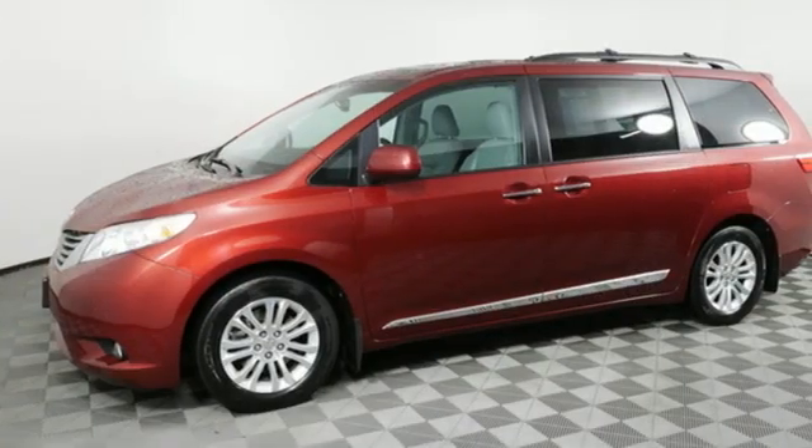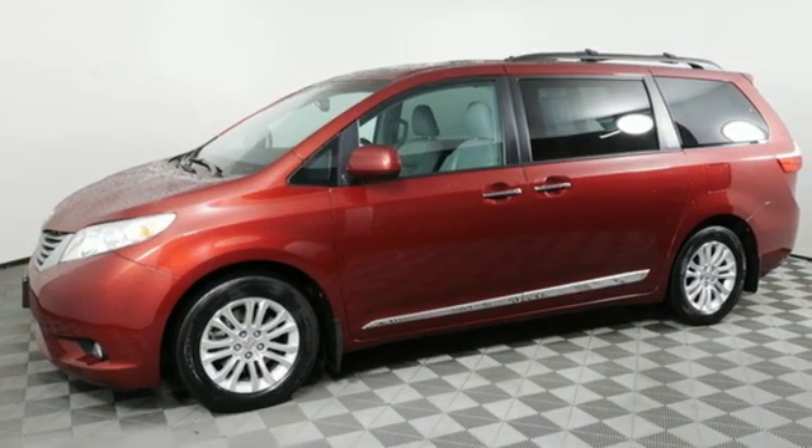Comfortable, convenient quality. Toyota — stop in for a test drive and make it yours today.